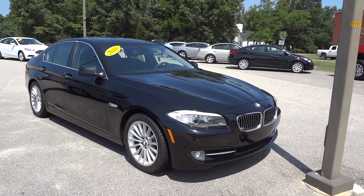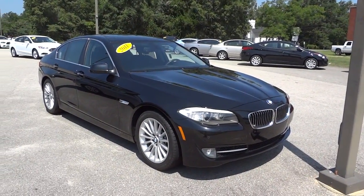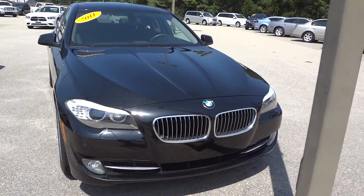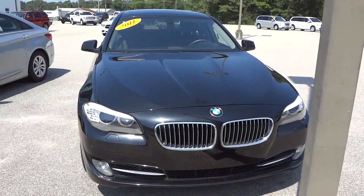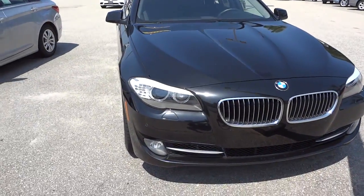Hey, this is Mike. I just happen to have a 2011 BMW 535i on the lot that I wanted to show you. It's an interesting vehicle with a lot of features and a twin turbo engine. Pretty cool - you can see here in the front.